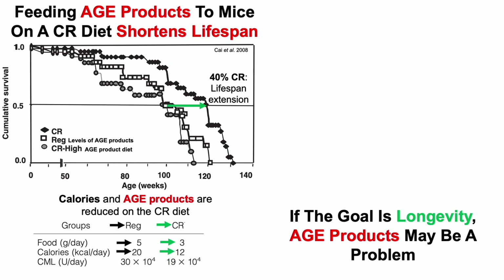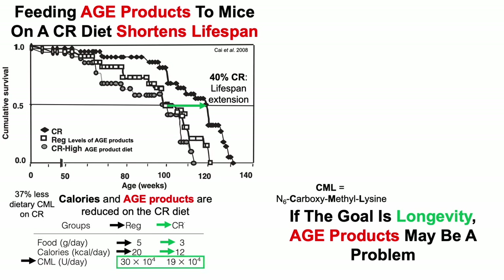That resulted in a 40% reduction in calorie intake for CR mice. Also notice that the AGE product CML — which stands for N6-carboxymethyllysine — was 37% less on the CR diet, because they ate less food when compared with the regular diet.